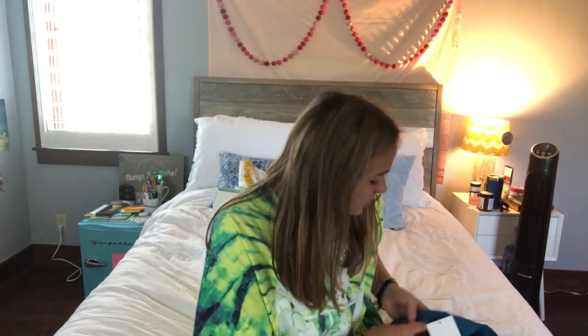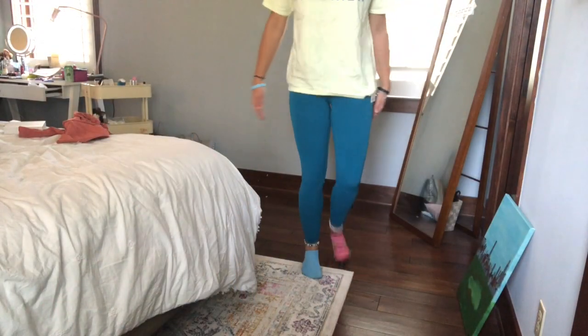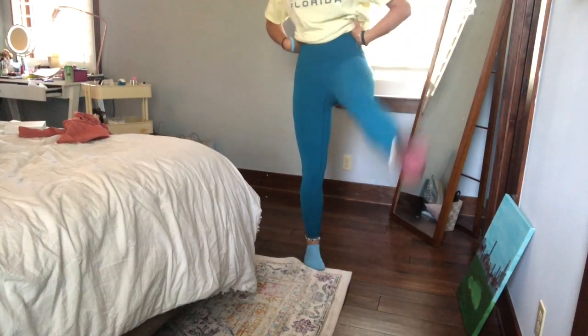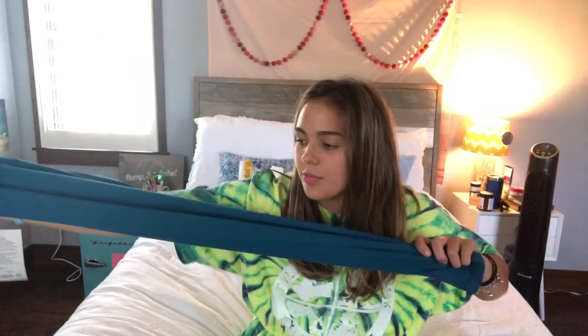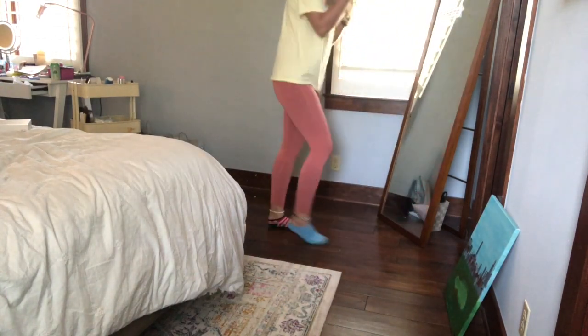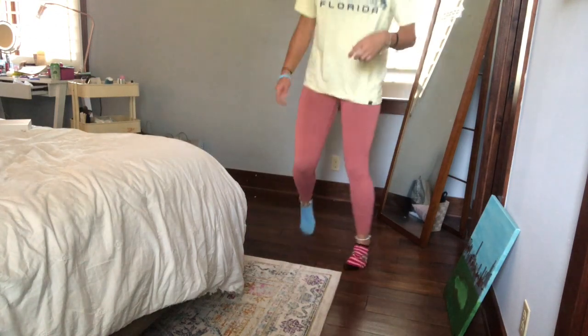From Lululemon I got two pairs of leggings, because I live in leggings and literally will wear them for the rest of my life. The first is a colored pair — like a darker electric blue, kind of like cyan. They're super cute and comfortable. The second pair is like a peachy color with a pocket in the back for your phone — also super comfortable and I'm really excited to wear both.